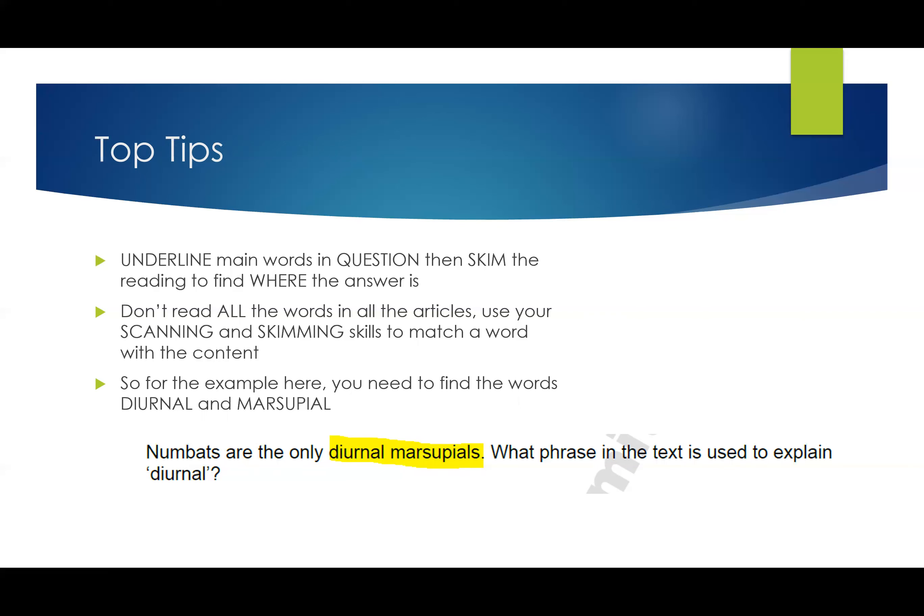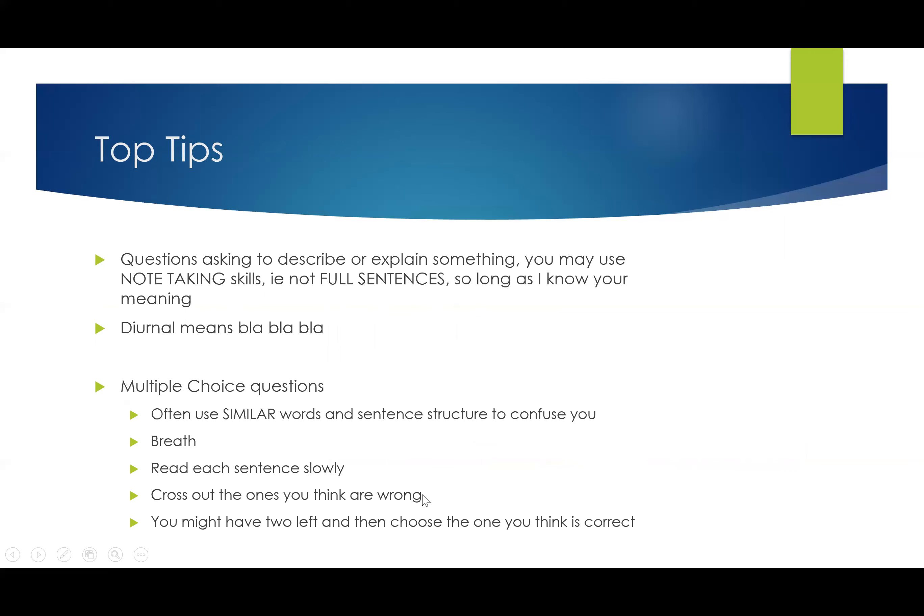For example, if you need to find the words 'diurnal' and 'marsupial,' scan through your text to locate them first. Then go back to the question — 'what phrase in the text is used to explain diurnal?' — and write the exact phrase as a quotation, because that's what it's asking for. For questions asking you to describe or explain something, you may use note-taking style — you don't need full sentences, so long as your meaning is clear.